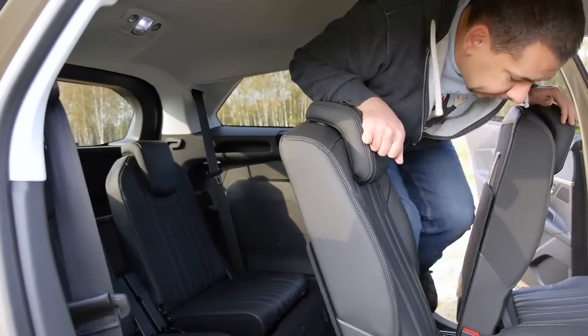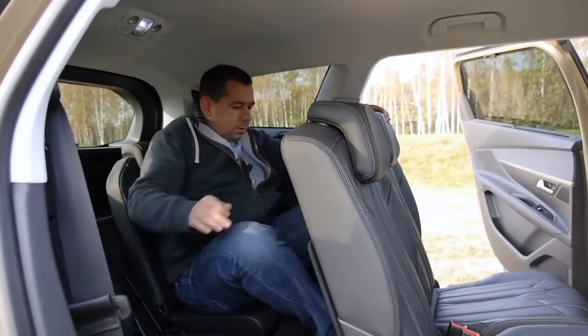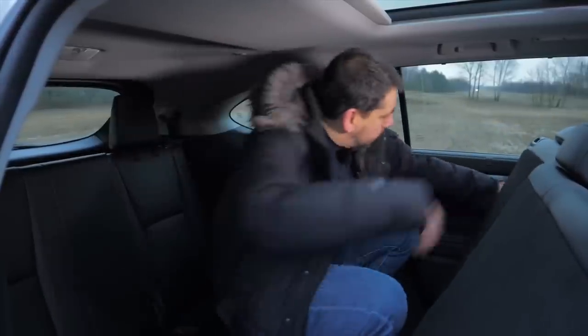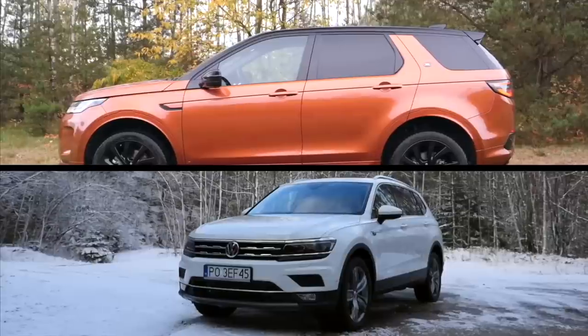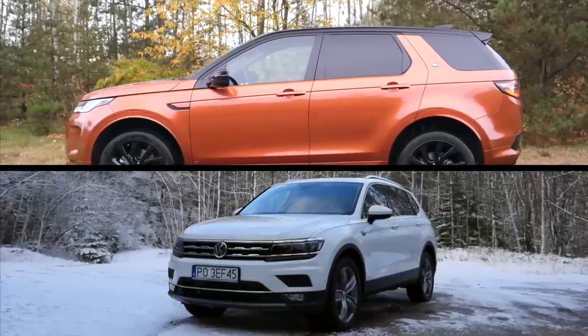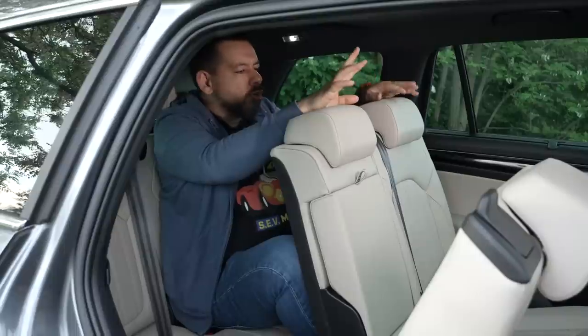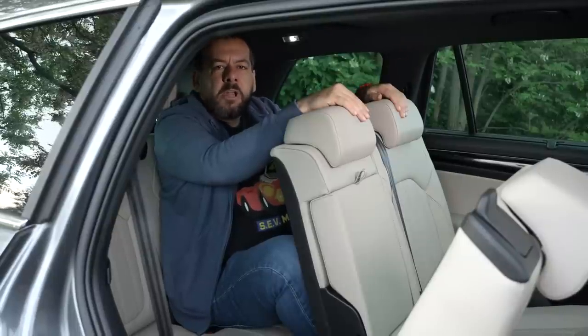As for the third row, this is no Peugeot 5008, which has a hard to clean floor but otherwise probably has the best third row space in this price and size range. Sure there is more space in the Toyota Highlander, but the price is also quite high. On the left there is a cup holder and on the right there is a cubby — not much else is happening here. This is more or less as tight and as unpleasant as the Land Rover Discovery Sport or the VW Tiguan Allspace.